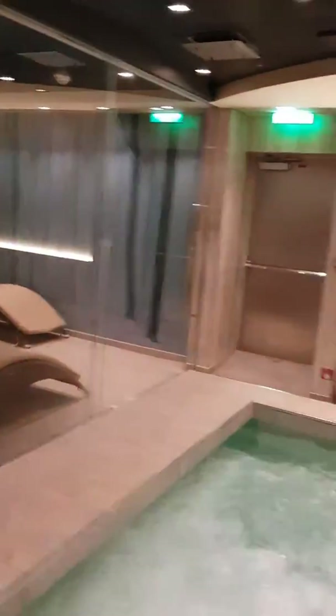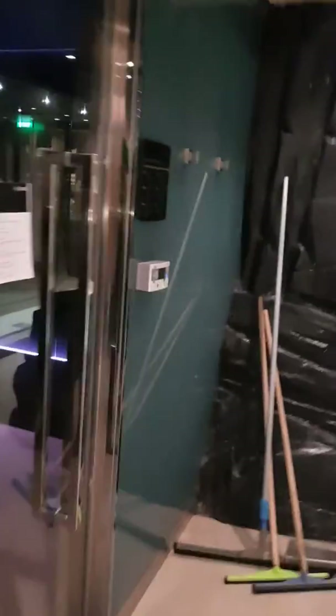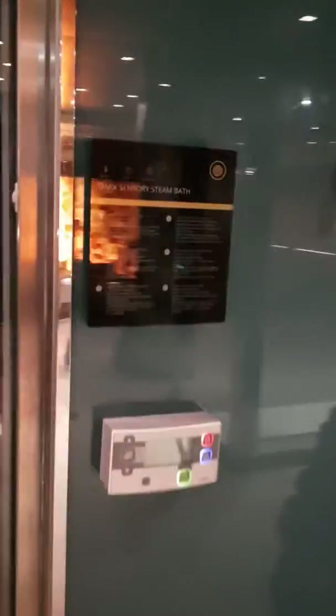Warm water Jacuzzi. More showers. More beds for people to rest. Steam room, which is not running. Another steam room.